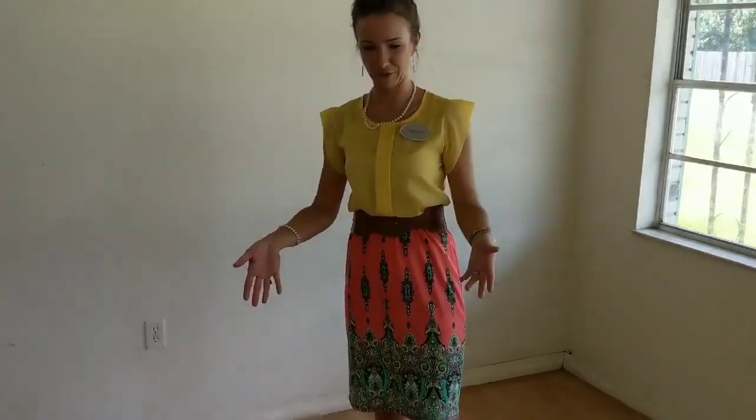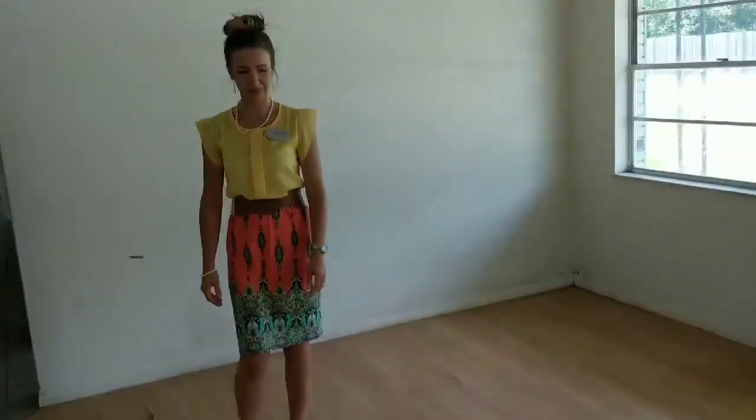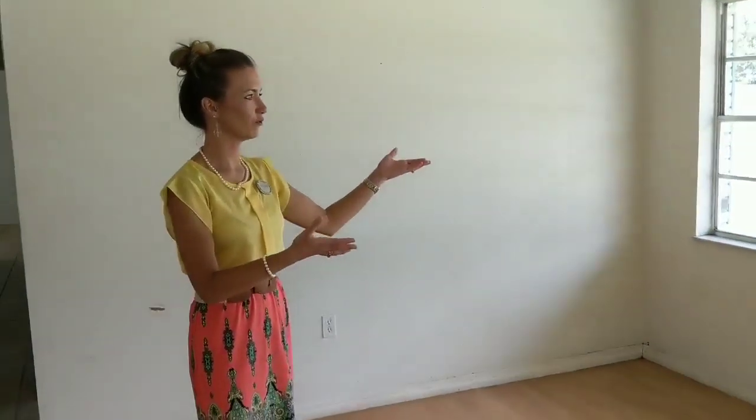Here is the living room. The floor obviously needs to be redone. It has two front windows that also need to be replaced.